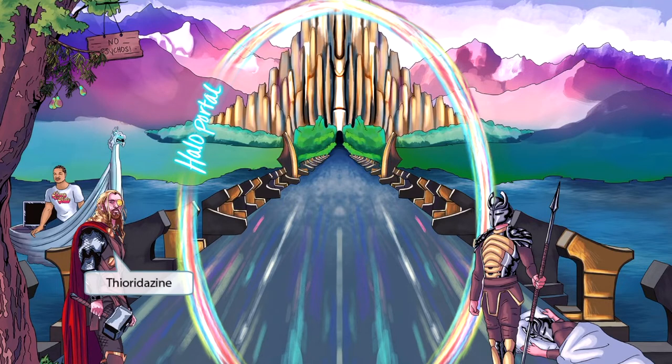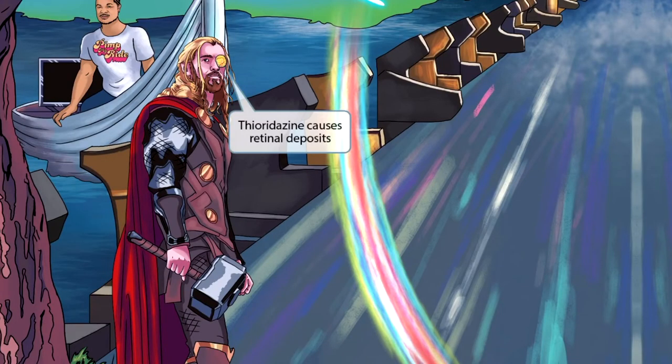Not far down the Bifrost, we see our hero Thor — spelled T-H-I-O-R. He's entered the scene and returned home to Asgard. Theor sounds like thioridazine, so he's going to be our symbol for the typical antipsychotic thioridazine. He's returned from a distant battle that caused him to injure his eye, as we can see by that yellow eye patch. Thor's yellow eye patch will be our symbol for retinal deposits — the vascularization on the eye patch even looks like a fundoscopic exam. This should help you remember that thioridazine causes retinal deposits.